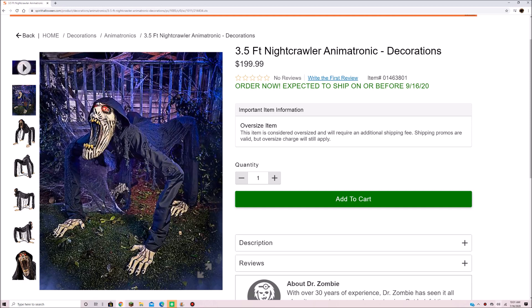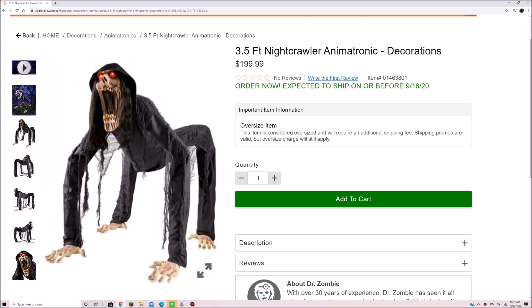It is definitely really creepy looking. I would say that I will be getting this one this year. He looks really cool. $199.99 is not a bad price for him at all. He looks very creepy. I like his hands — they're like human hands, except he's on all fours. It's really creepy looking, and then you have that black hair hanging down.